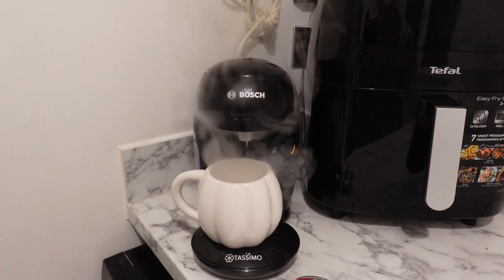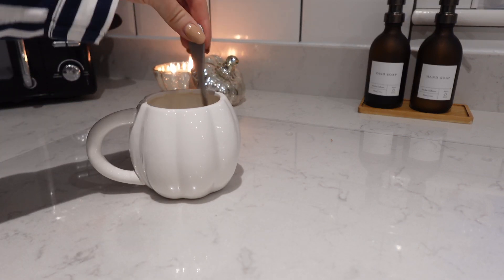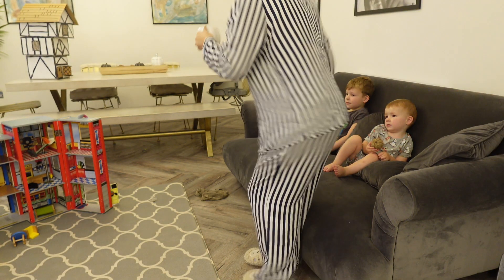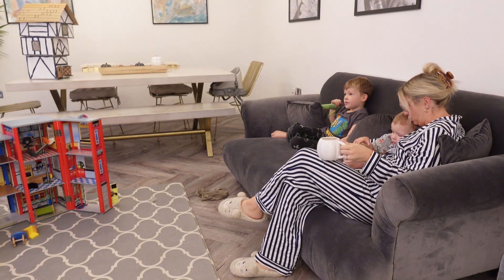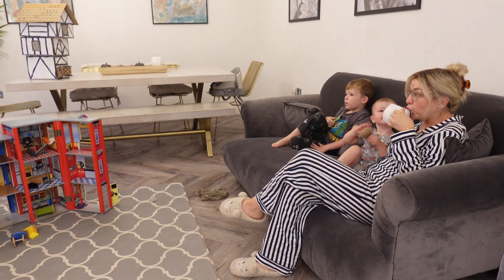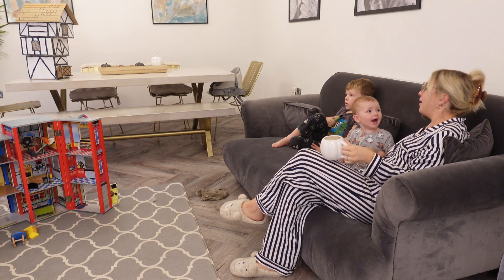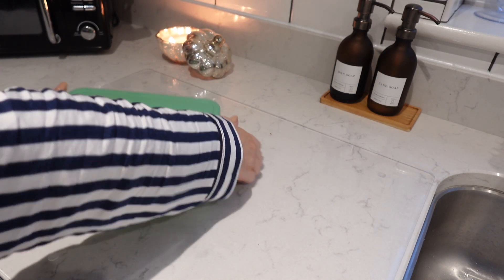I'm going to make myself a caramel latte to enjoy and to start my day. I always make sure to sit down and drink my coffee — I don't have a coffee unless I know I'm going to sit down on the sofa and drink it in peace. I don't like to run around doing things while drinking coffee, so I make sure to sit with the kids for five minutes and have my coffee before I get going.